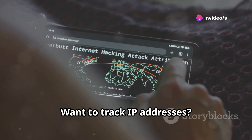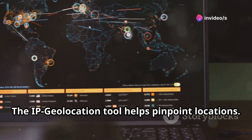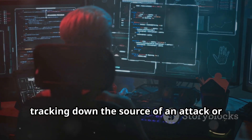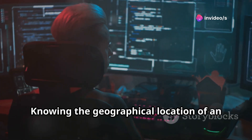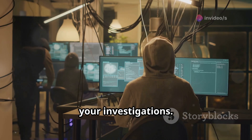Want to track IP addresses? The IP Geolocation tool helps pinpoint locations. This can be particularly useful for tracking down the source of an attack or for general reconnaissance. Knowing the geographical location of an IP address can provide valuable context in your OSINT investigations.